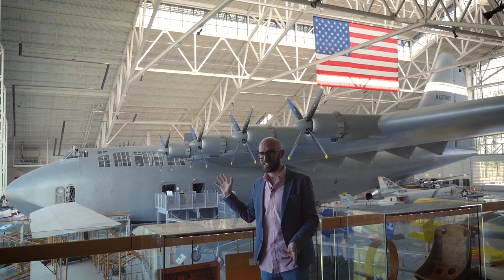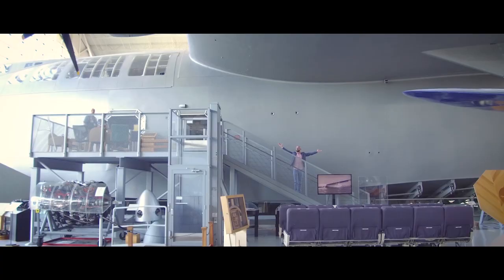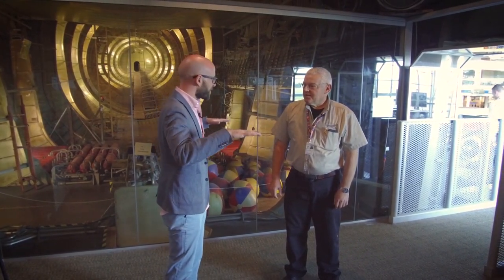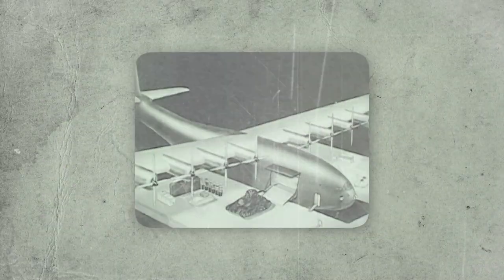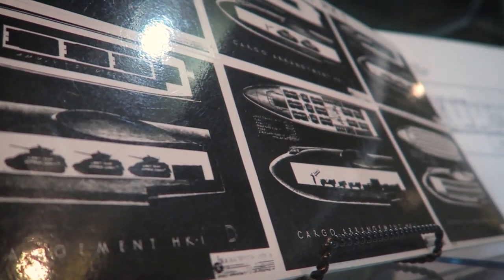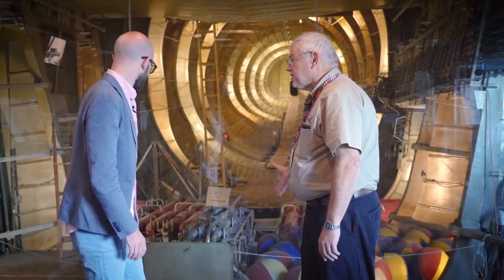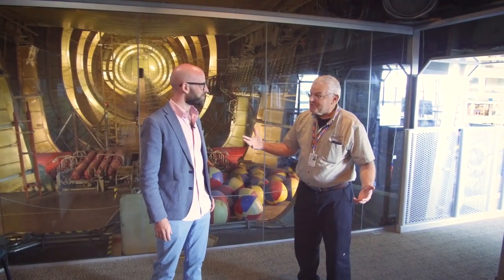We're going to take a look around inside this plane and talk a bit about it. So this is the main cargo area — this place could hold two tanks or 700 troops. It was actually designed to have another deck in here, so there would be a whole other level — troops above, troops below. It's designed as a boat, and the fuel tanks are all down in the keel, none in the wings.